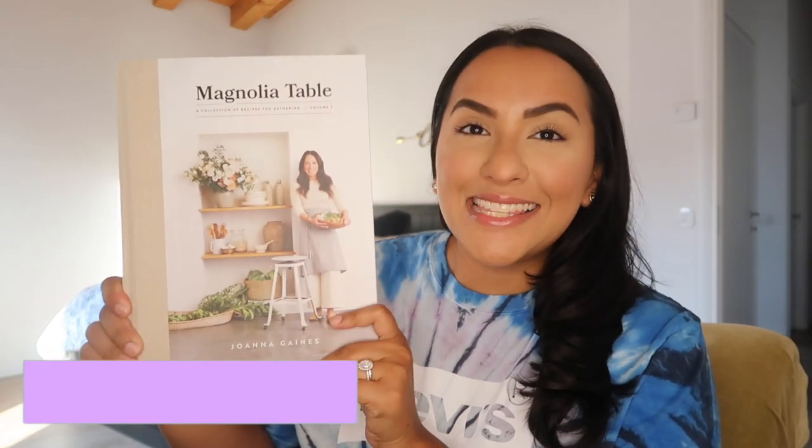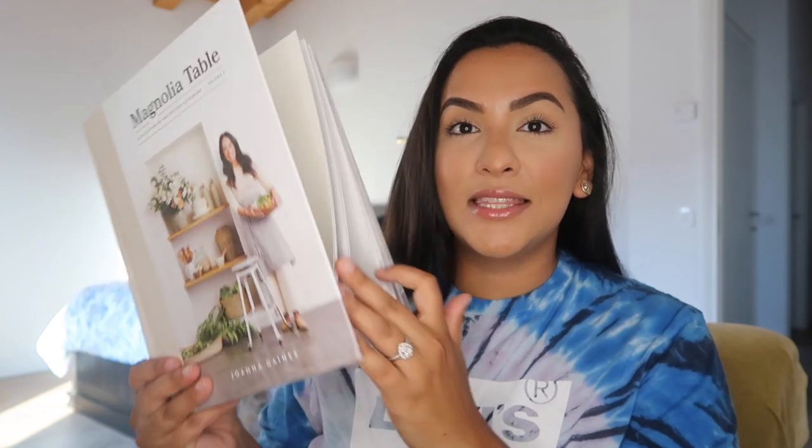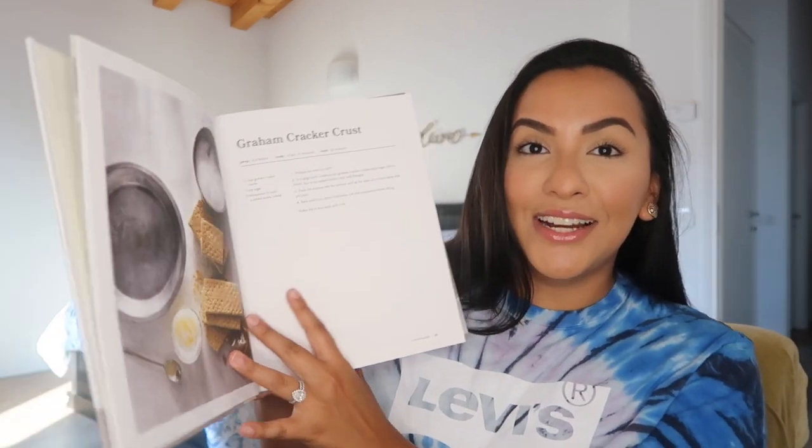The final book I picked up was Magnolia Table by Joanna Gaines. I was so excited to get this book — if you guys don't know who Joanna Gaines is, she is the creator of the Hearth & Hand line from Target. I had to pick this book up because I've been dying for it. It was on sale on Amazon. This is a book of her recipes and it's so nice — my husband Jose and I sat down and looked through them and there are so many recipes we want to try. It's just aesthetically pleasing.